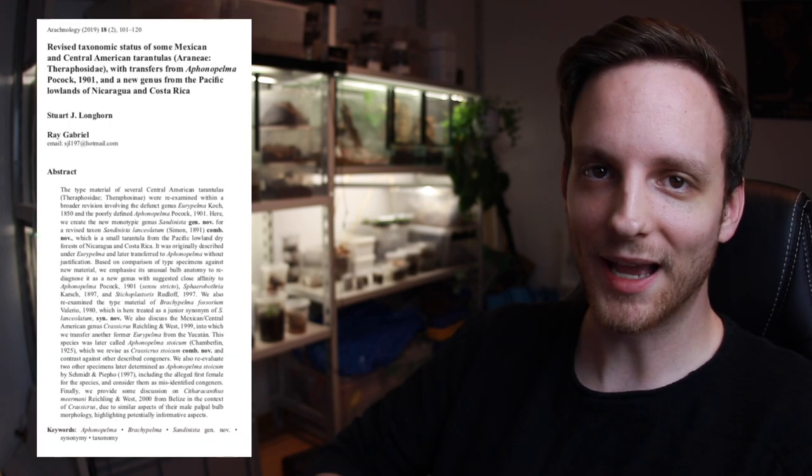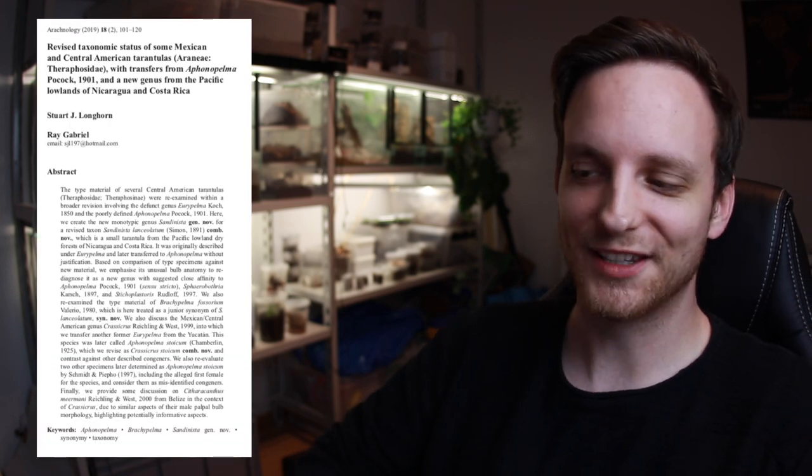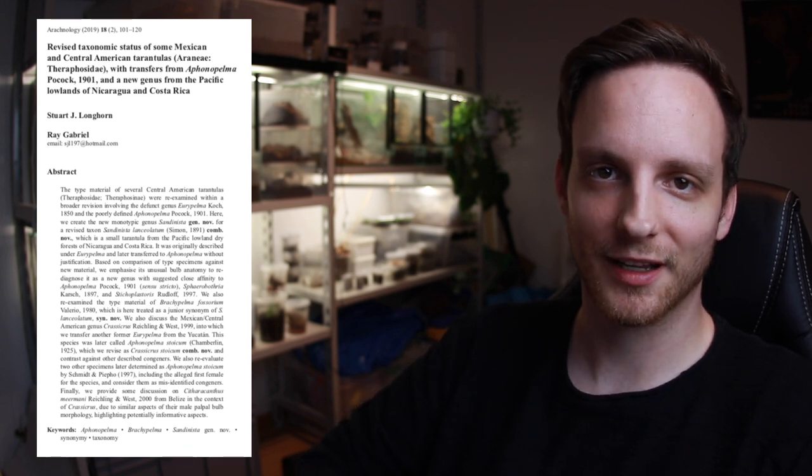I thought for a long time about how to display this new publication, but there's just no way around it — if you're interested, head over to the World Spider Catalog, download it, and read it yourself. It's the best possible way to see how you actually have to work with museum material to solve all the crazy riddles around the name and placement.